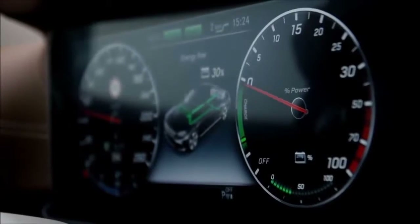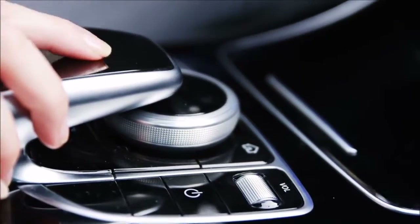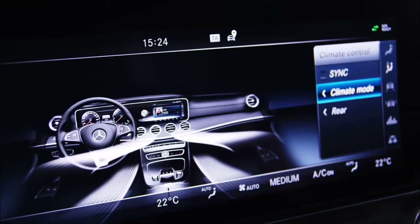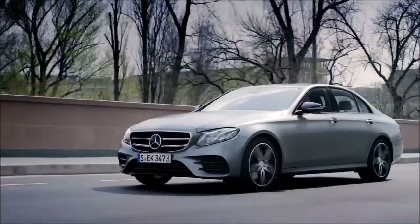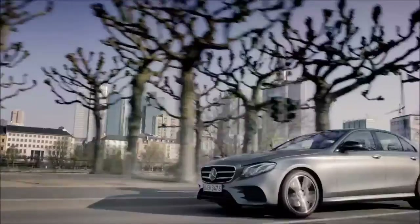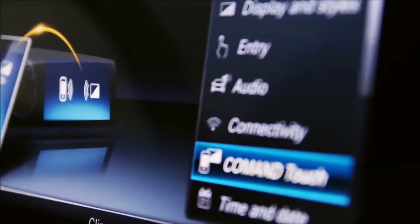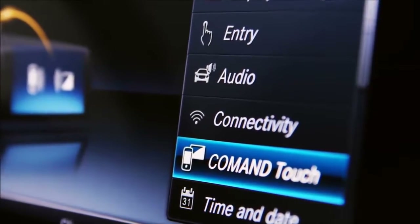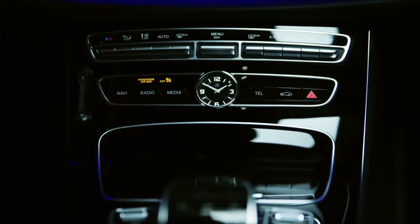In addition to the touch control buttons, the touchpad on the center console also provides another input option. All functions can be controlled using single and multiple finger gestures. Besides gestures, you can also enter letters, numbers, and special characters using handwriting. Hand placement detection ensures operating safely and helps prevent incorrect input. Depending on your personal preferences, you can use the command controller or the linguatronic voice control. There are also direct buttons to control the air conditioning, for example.